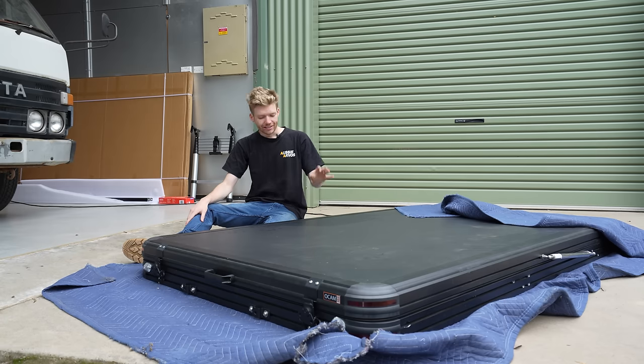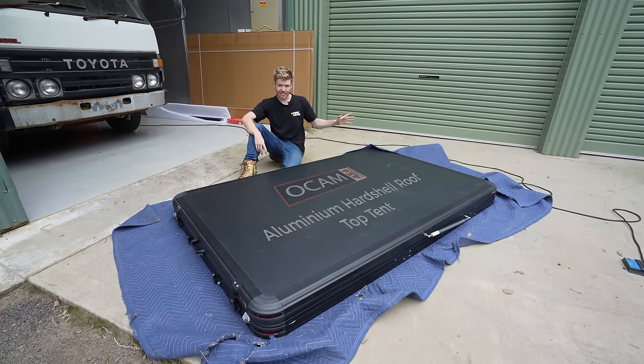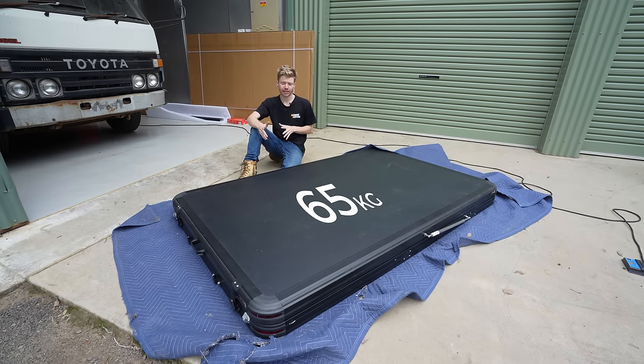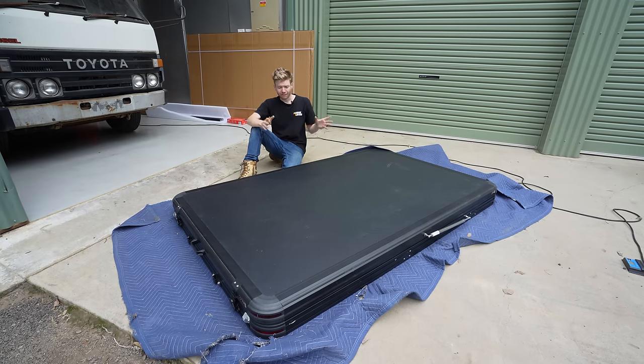We've got to get the old roof rack off the car and a new roof rack to go on, which I'll talk about in a minute — I'm super excited. Now for the OCam aluminium hard shell rooftop tent specs: it weighs in at 65 kilograms, which is pretty standard for an aluminium-based rooftop tent around this price range and size. It's definitely big enough to fit two people very easily and can mount to pretty much any flat roof rack, so I'll be taking that cage roof rack off the 80 Series and putting on an OCam flat rack instead.